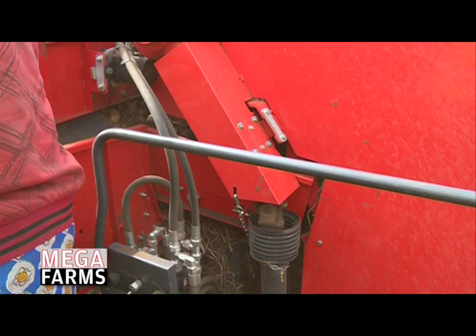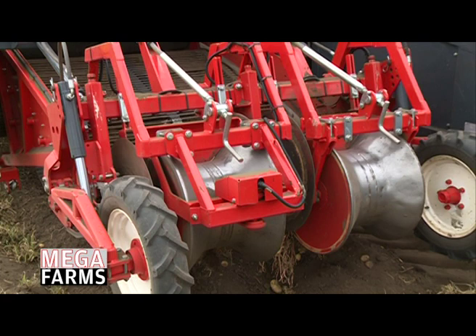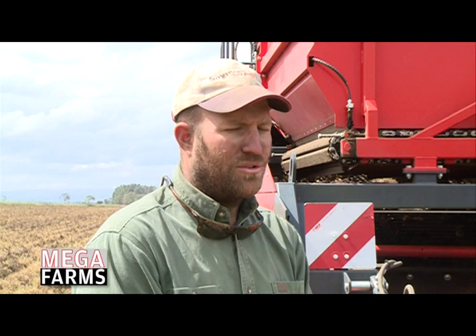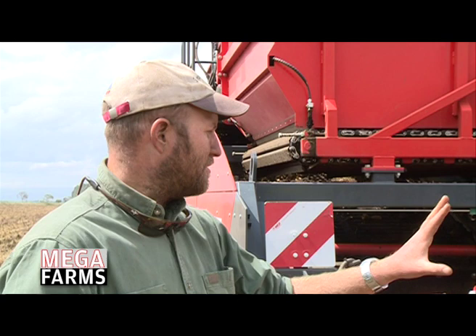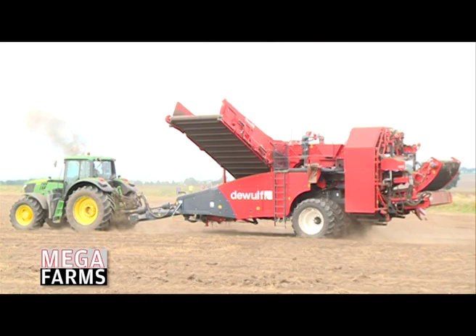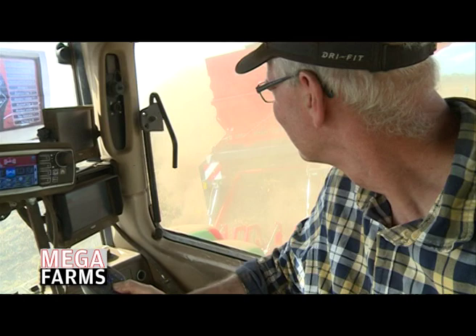One unique feature of the bunker harvester is that it is fully operated on GPS and a start-stop system. Throughout the season, everything is run on GPS — from planting to cultivation to spraying. This unit is pulled by a big John Deere tractor, a 170-horsepower unit with a Trimble GPS unit on top.